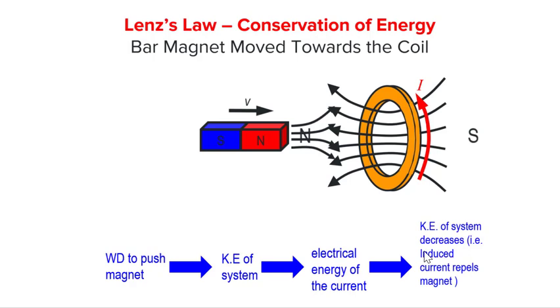We see that both Lenz's law and conservation of energy predict the same direction of the induced current. They are coherent with one another.